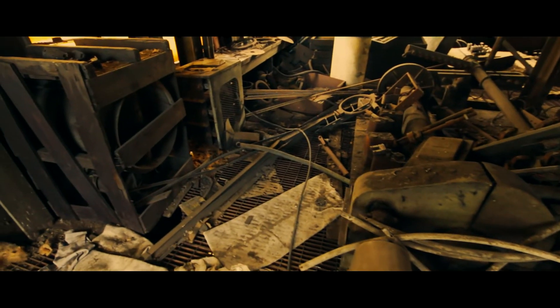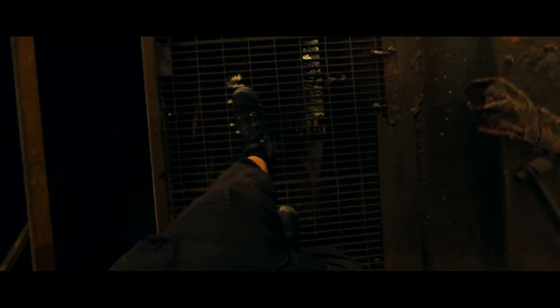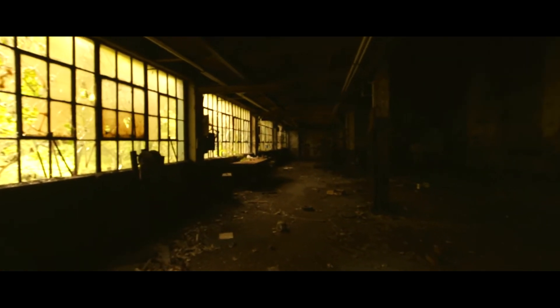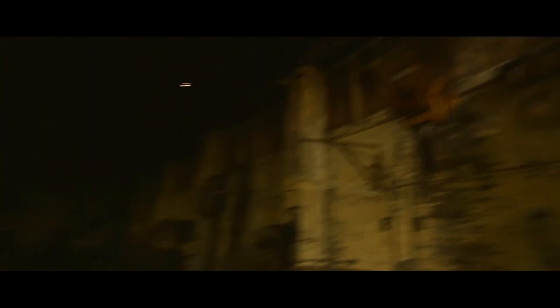This floor is actually really stable and it didn't give me any problems, but it's definitely inducing a little bit of vertigo. Looks like this whole section was burned out from a fire — you can still smell it up here.